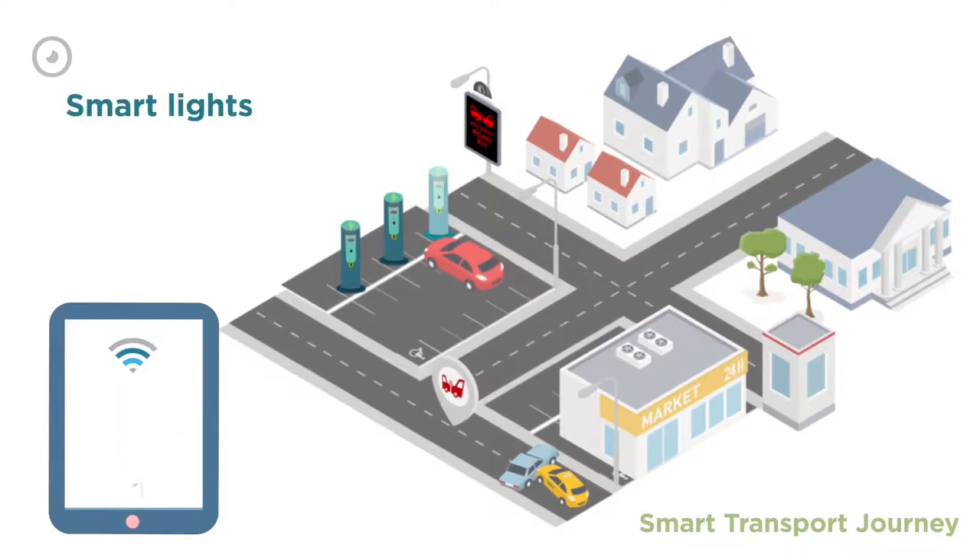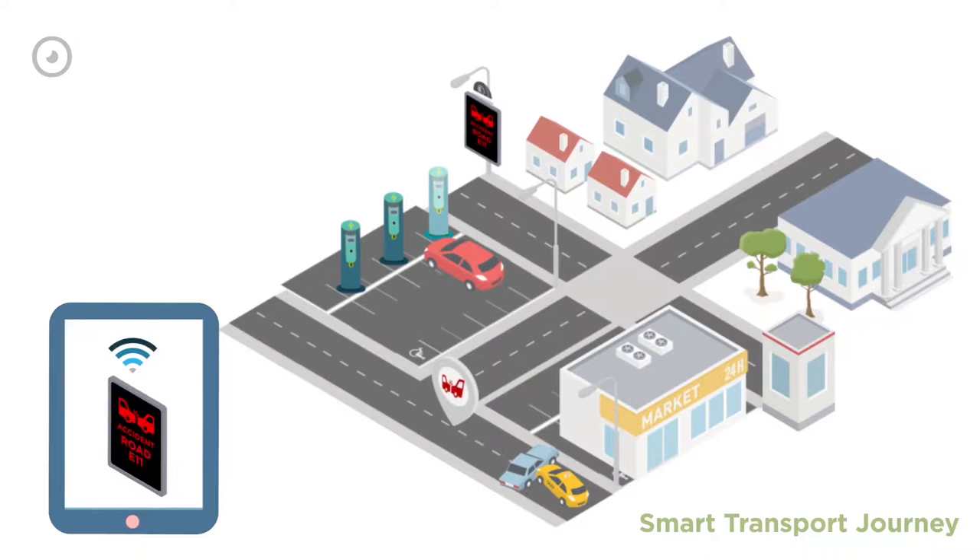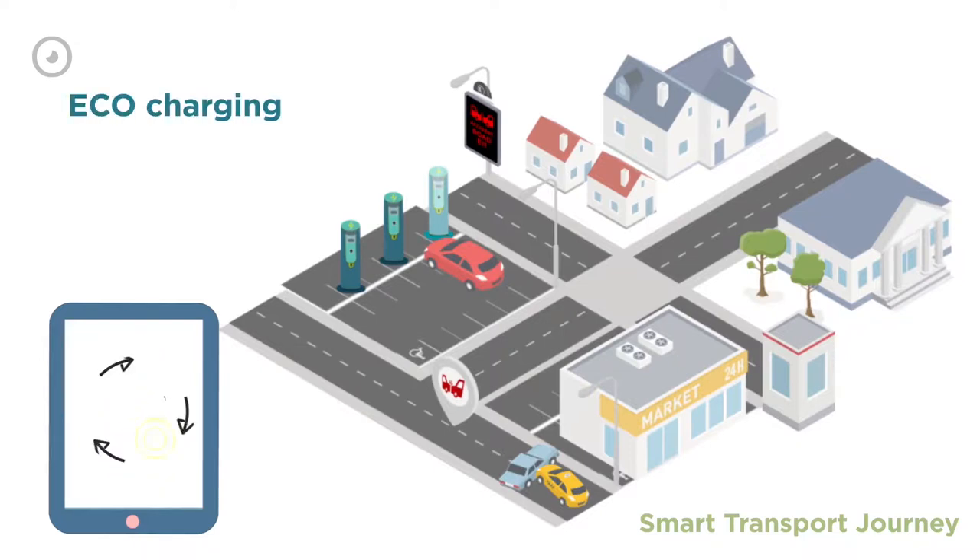The system also exchanges data for smart parking, smart lights, video surveillance, digital signage, eco-charging, and so much more.